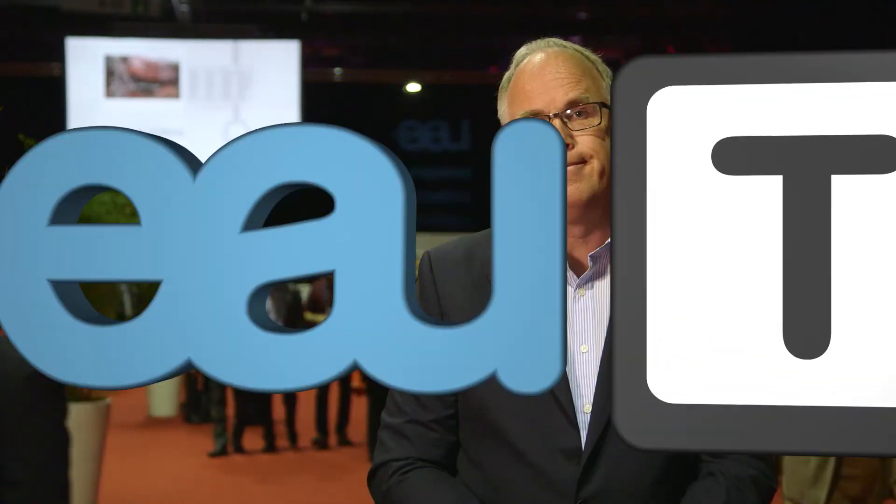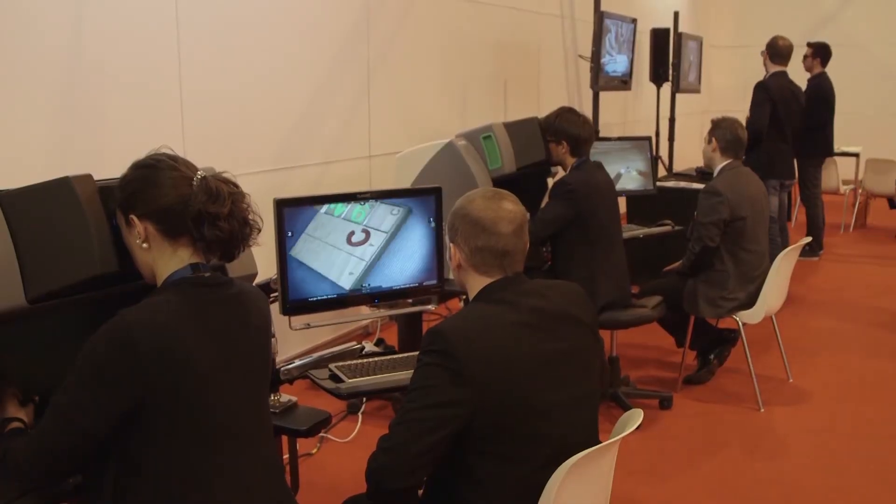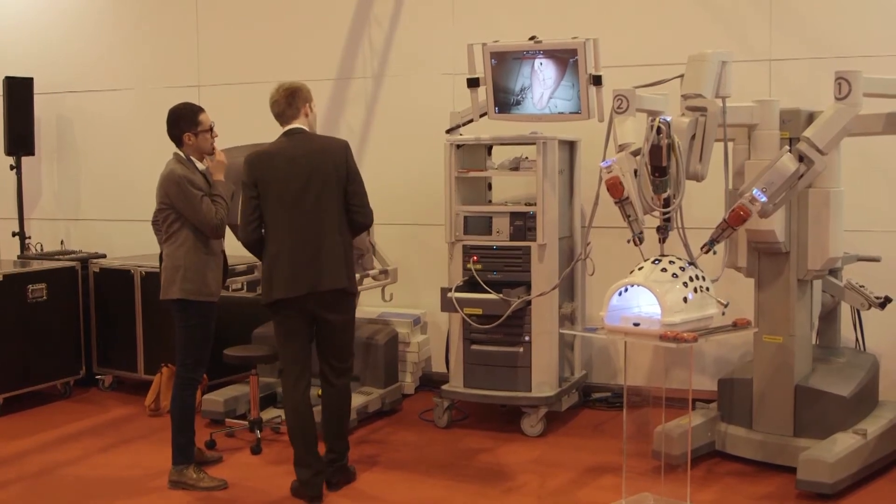Robotic surgery is playing an increasingly important role in urology, but how do urologists keep up? The aim of the session is to show how robotics is working, because we have new participants and this kind of training is for very new surgeons. Most of the time it's young surgeons — they know that robotic surgery exists, and they want to know how it works.